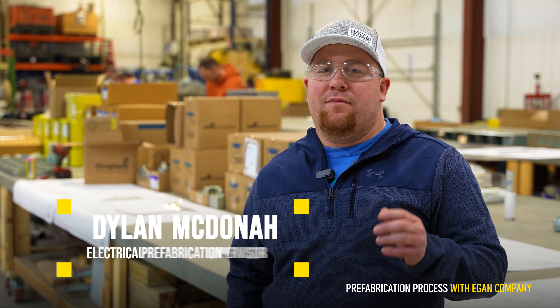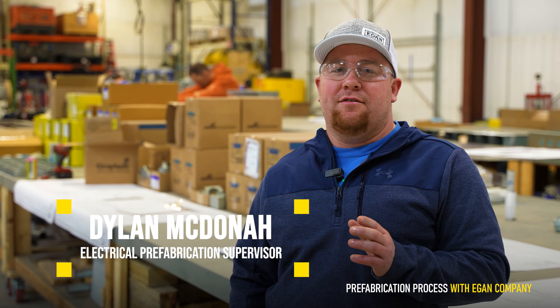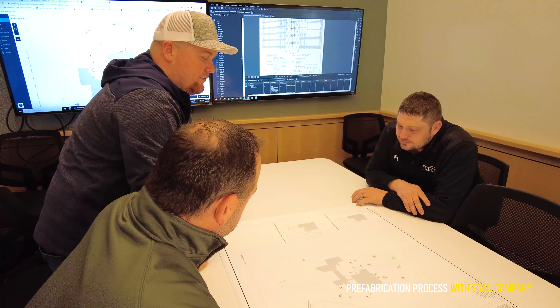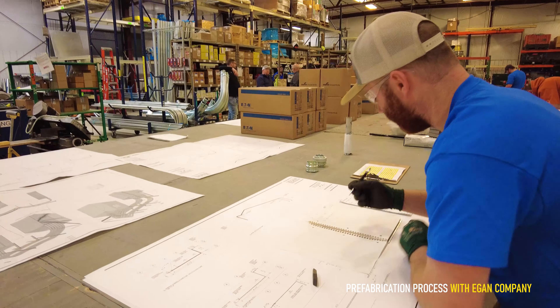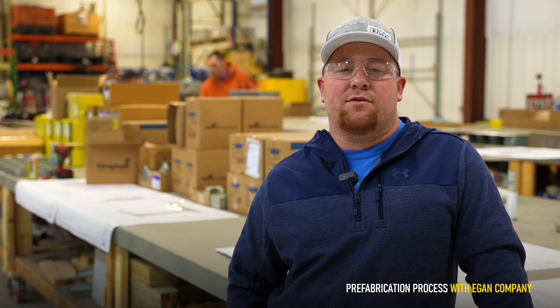We get notified of a job, the prefab coordinator and myself. We then look at the drawings, find the opportunities. From there I go to the kickoff meeting and I work with the PM and the foreman, and we identify everything we're going to do. Once that's all ironed out, it goes into the drafting, building, and then we ship it to site or we store it for them until the foreman's ready for it.